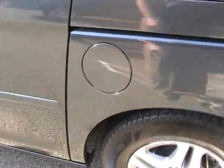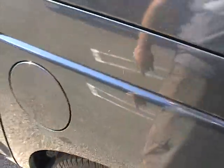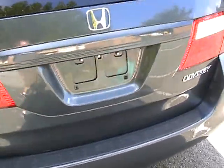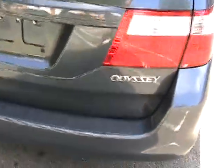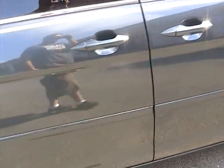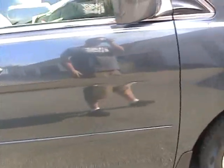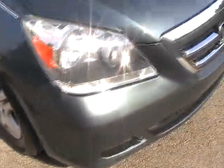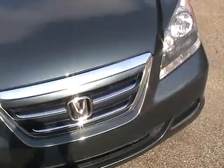Walking through the driver side also free of any dings or dents. It's got a small mark here, nothing major. Walking around the back, the trunk lid and tailgate are free of any dings or dents. Rear bumper is also in great condition — doesn't have any marks on it, very clean. Passenger side is also in great condition, really in nice shape.